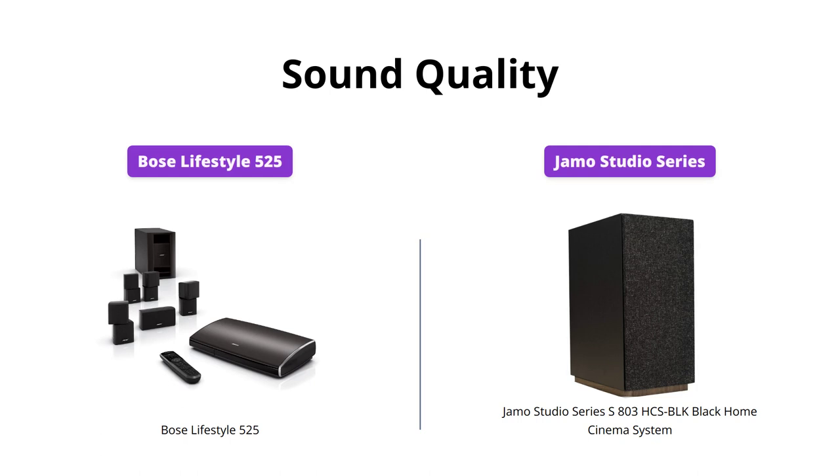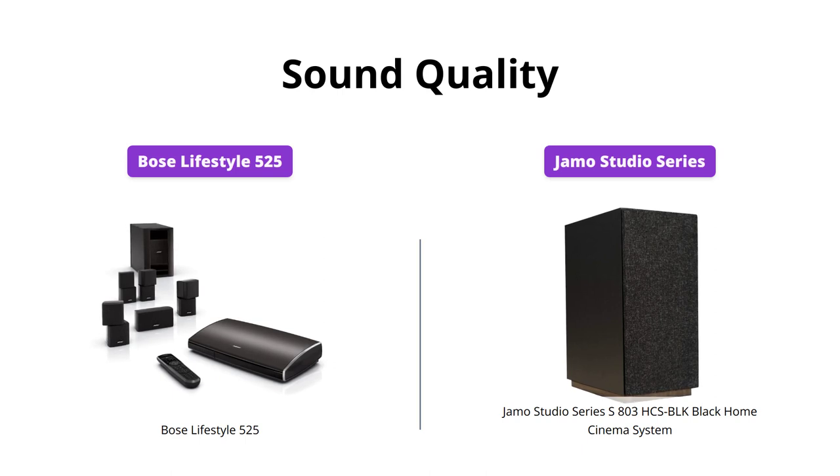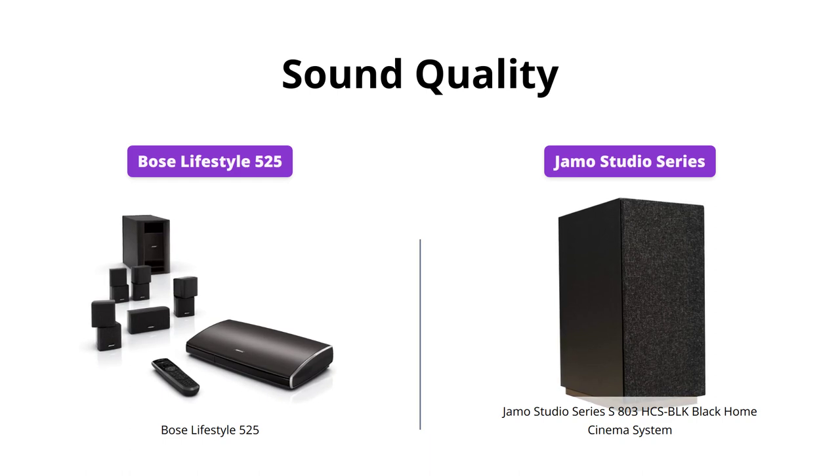When it comes to sound quality, the Bose Lifestyle 525 takes the lead with its spacious 5.1 surround sound and Hideaway Acoustamass module. The JMO Studio Series S803 HCS Block Black Home Cinema System also offers a complete 5.0 home theater experience and is Dolby Atmos ready, but the Bose system offers a more dynamic and immersive surround sound experience overall.